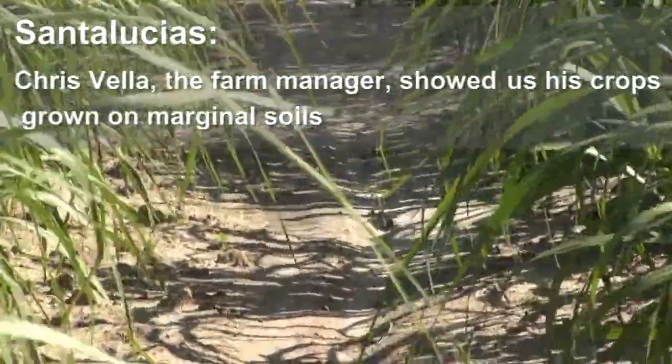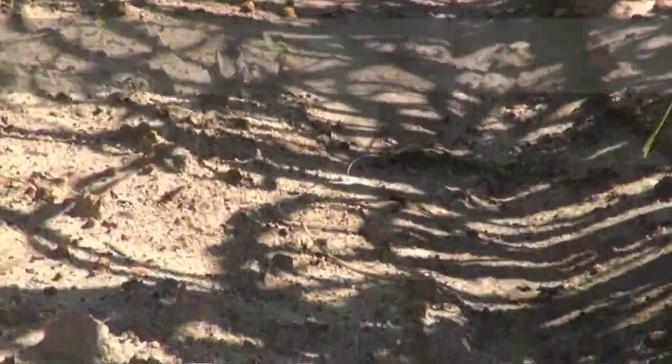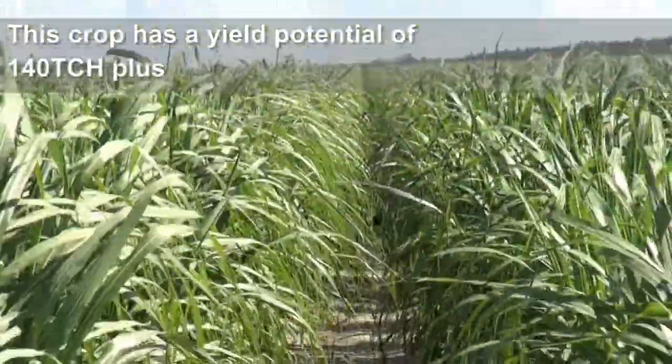Santa Le Chia — Chris Vela is the manager there. You can see it's very marginal soil, and as that caption says, 140 tonne plus.